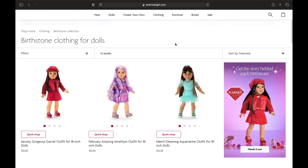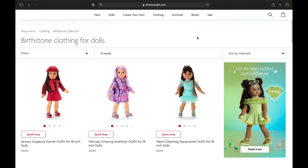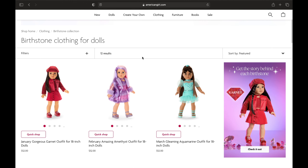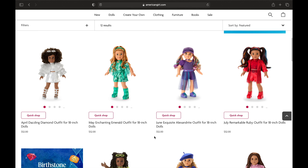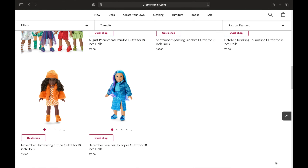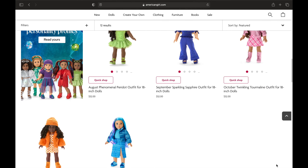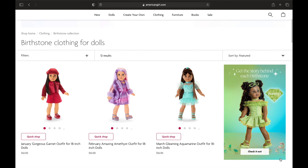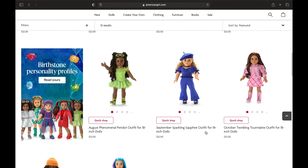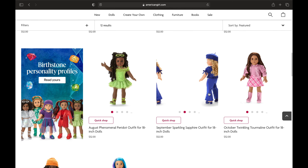Their outfits are very expensive but actually quite cute. I really like the March one — I think that's adorable, like the little platforms. February is very cute as well. There's a blue one that's quite cute too. If I had to pick my favorites, it'd probably be February, March, August, and September.